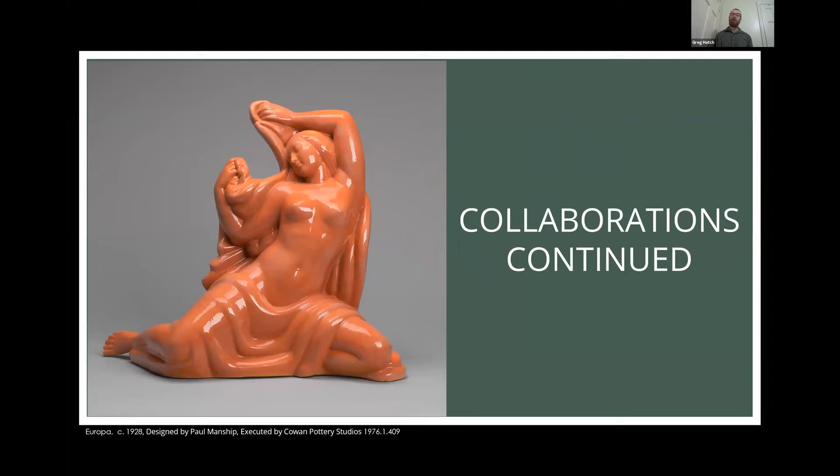He would also invite artists who didn't work with ceramics. We have this piece designed by Paul Manship, who is more well known for his bronzes — one of his famous pieces being the golden figure at the Rockefeller ice rink. This piece here is actually ceramic, and to my knowledge this was the only ceramic piece out of Paul Manship, his designs usually ending up in bronze. Cowan would continue to invite sculptors who had experience in other mediums to come and make limited edition ceramics. Another example is Margaret Postgate, who carved sculptures out of soap and sent them to Cowan, who would cast them in ceramics.